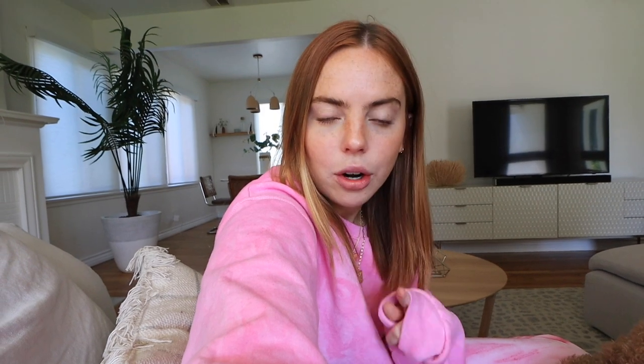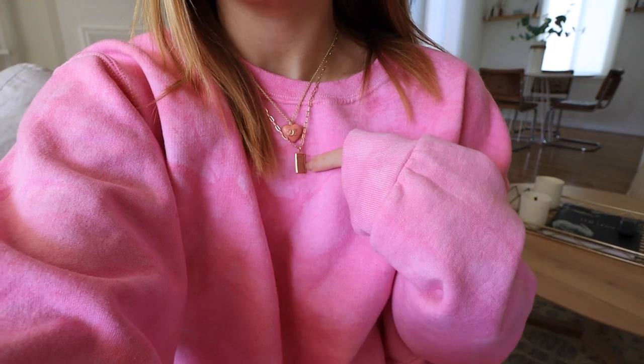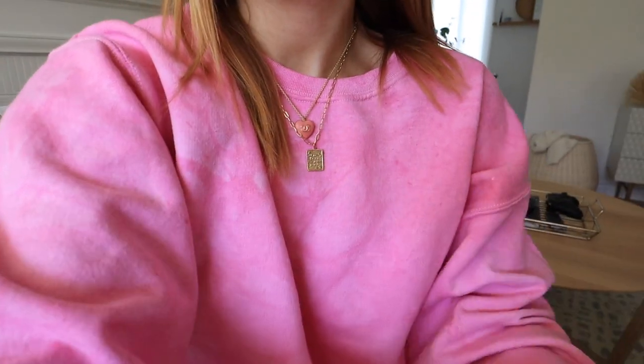I am currently wearing my pink tie-dye sweatsuit from Milk Stain Apparel, these two cute necklaces — I literally wear this necklace every single vlog so I'll have it linked. And this little cute vintage Chanel necklace is from Mariposa Vintage, Danny's vintage shop. So cute — if you haven't checked it out you definitely should. Let's do a transition where I cover the camera and when I come back my nails are done.